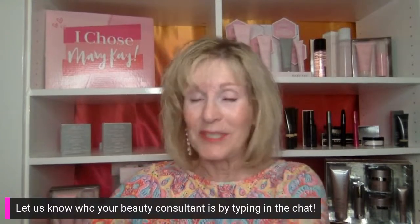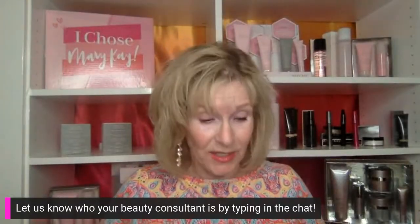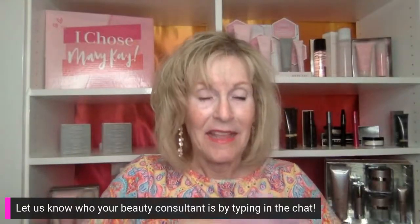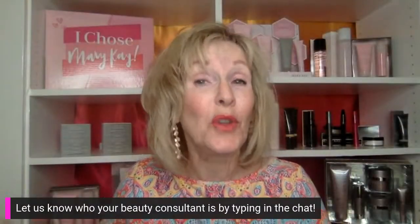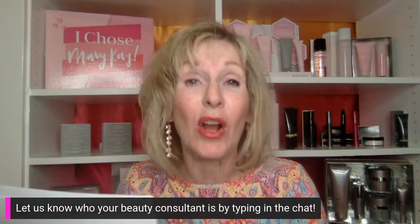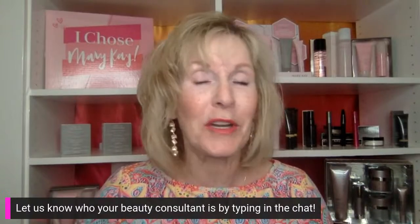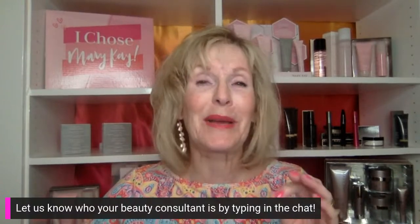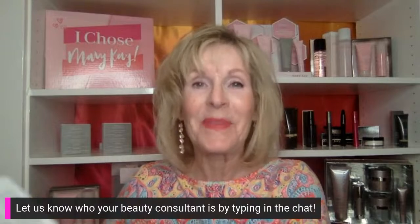Many of you have received samples in the mail — skincare and almost all of you who wanted a packet received a glamour look with the microdermabrasion, the CC cream, and the foundation primer. We're going to be using those. If you want to get them out right now and use them along with us, go ahead. You might just want to watch and take notes. However you want to use them, just enjoy. We hope you love the products.